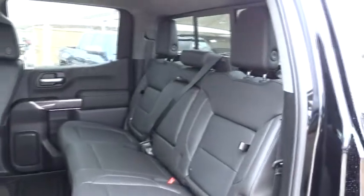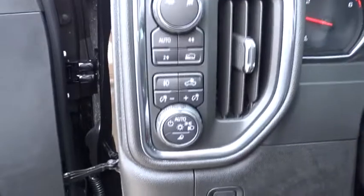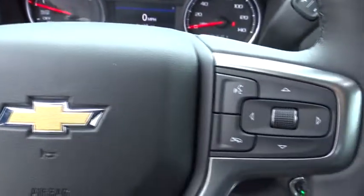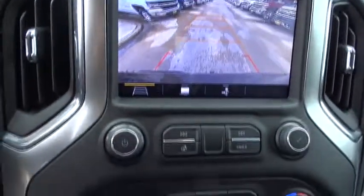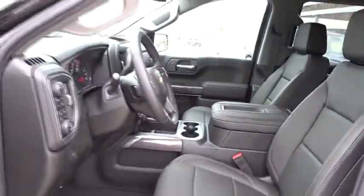If you like it online, you'll love it in your driveway. Take it for a spin today. We'll see you next time.